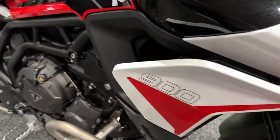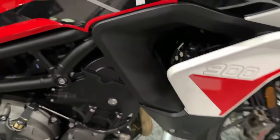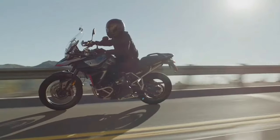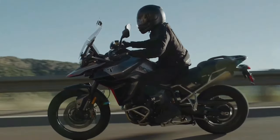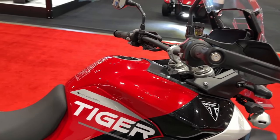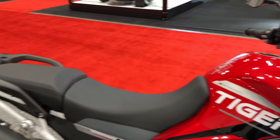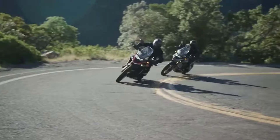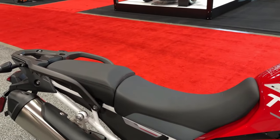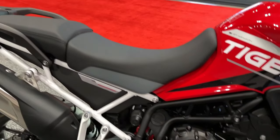Pricing and availability will vary by geographic region. In the US, the 2024 Triumph Tiger 900 Rally Aragon Edition will be available toward the end of July at an MSRP of $16,995. Meanwhile, the 2024 Triumph Tiger 900 GT Aragon Edition will also be available toward the end of July at an MSRP of $16,495.